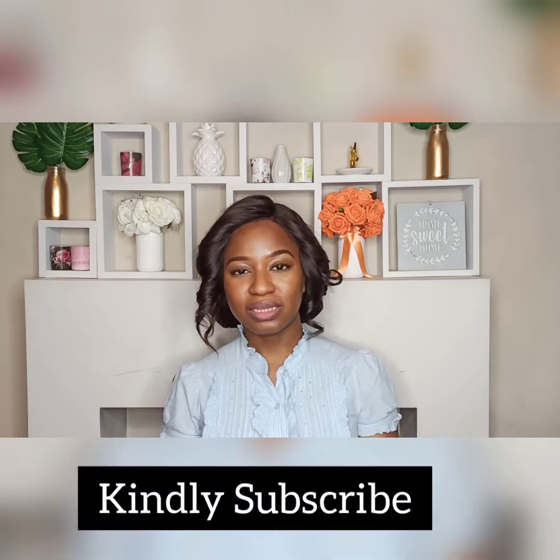Hello everyone, welcome back to my channel. My name is Emily. Thank you very much for your time today. For those that have subscribed and liked my videos, thank you. Today I'm continuing the series about biomedical science. I've done two videos — the first is 'What is Biomedical Science?' and the second is 'Who is a Biomedical Scientist?' — so please do check those out as this video is a continuation of those.